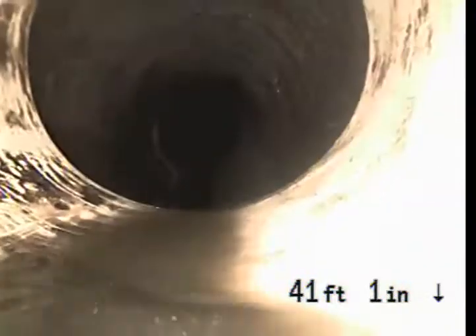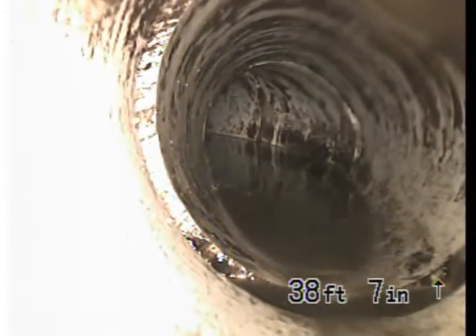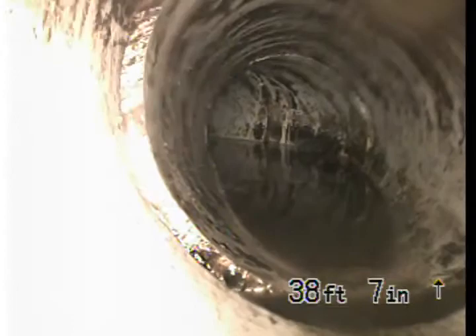Here is our first section repair — PVC, Schedule 35, 4-inch. We have some more PVC there. As you can see, that water is sitting there; that should not be there. That should be completely empty.